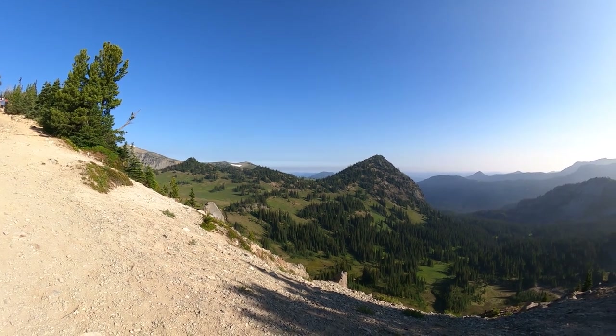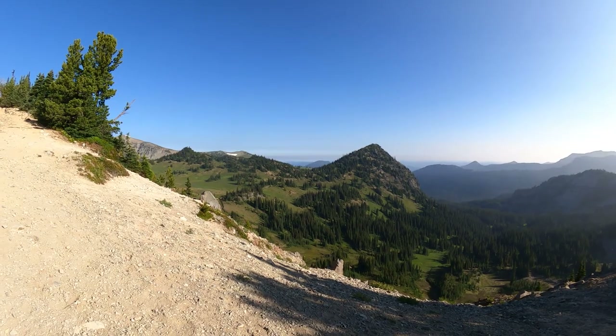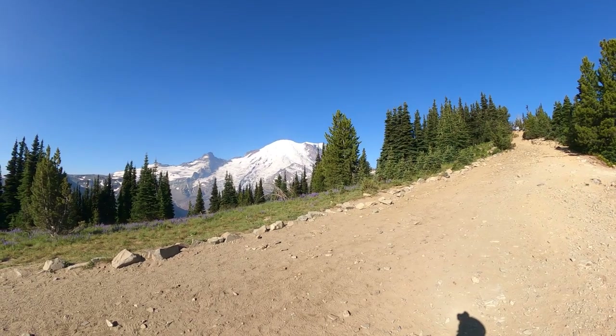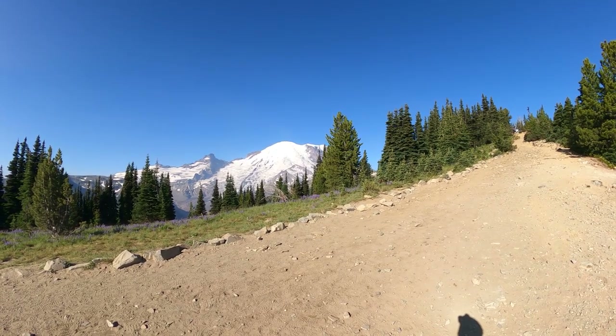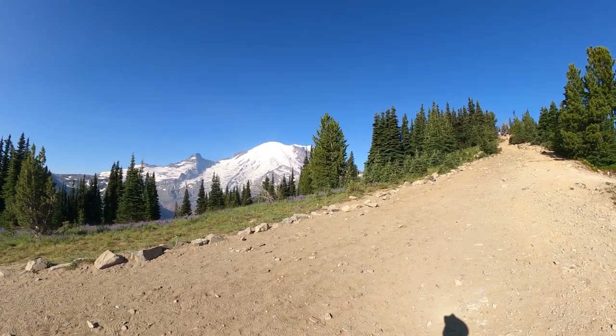We have a gorgeous view so far, not too hazy. Got a great view of the mountain right here, sun shining on it right now, reflecting off the snow. Beautiful.